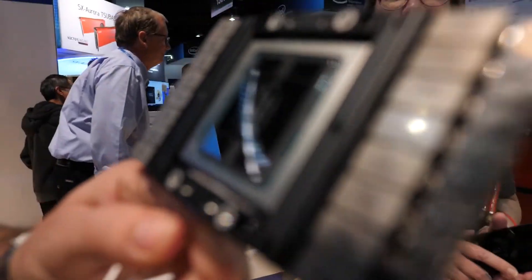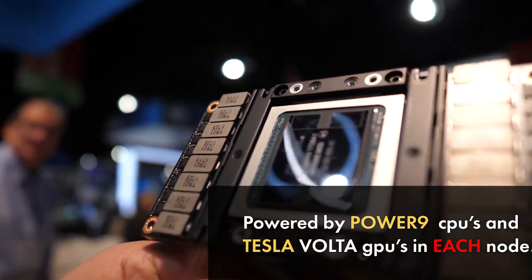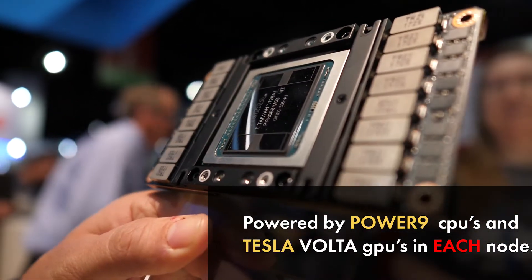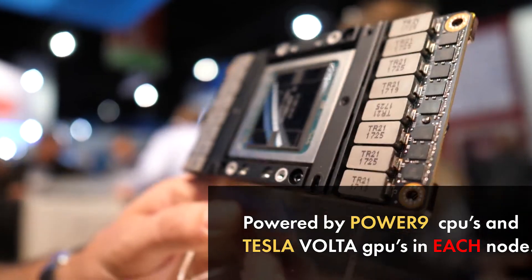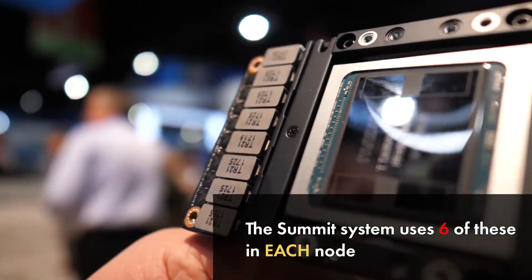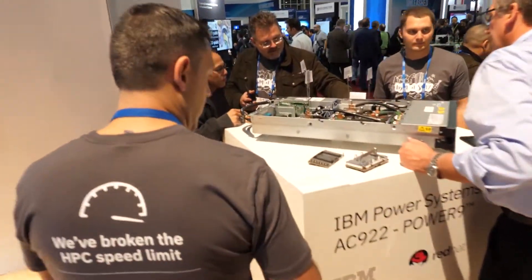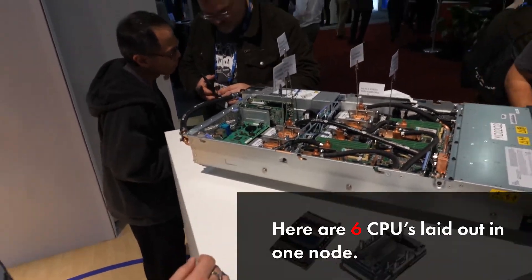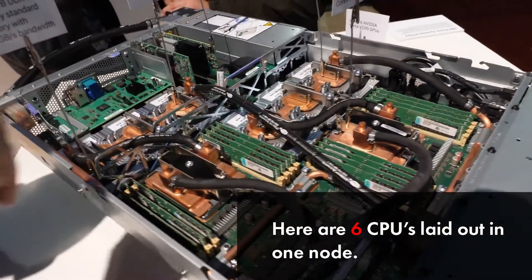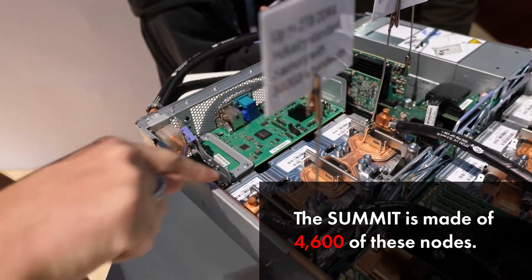This is the NVIDIA V100 Volta GPU. The supercomputer is made of nodes powered by Power9 CPUs and Tesla Volta GPUs. The Summit system uses six of these CPUs in each node. That's the IBM Power System AC922. Here we see the six CPUs laid out. And the Summit is made of 4600 of these nodes.